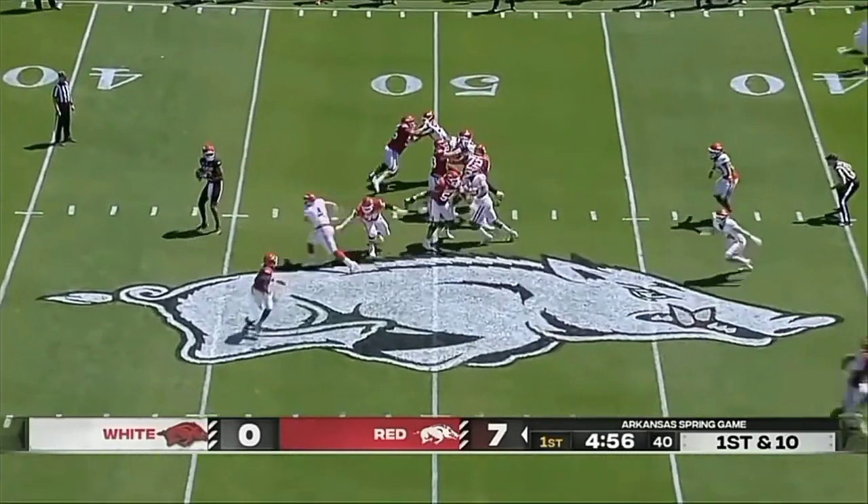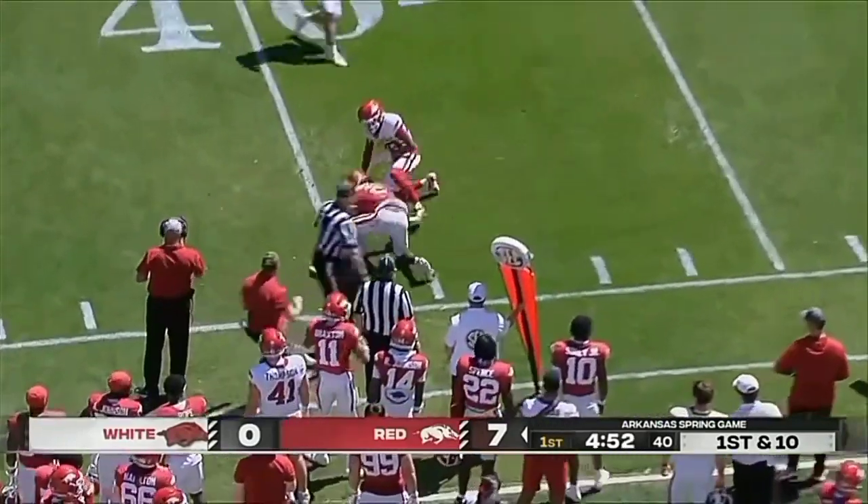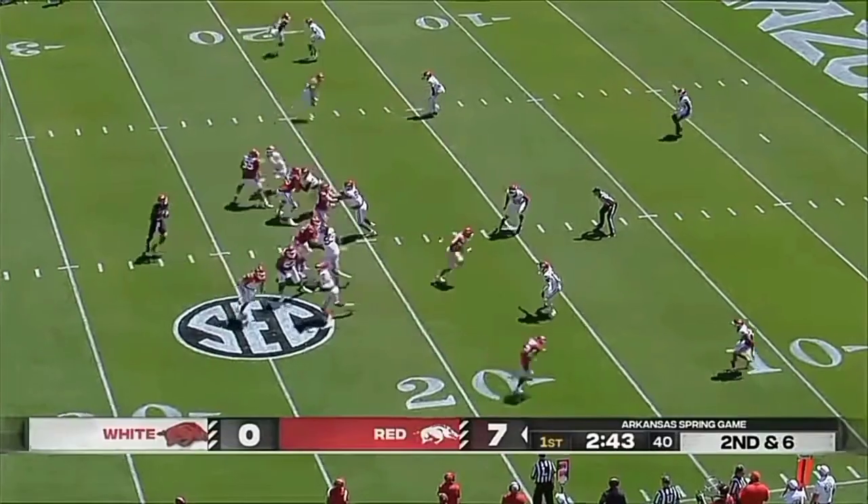It's not easy to be a head coach any time, especially these days. That's a strong throw to Andrew Armstrong who went up to get it. The O-line GA out there coaching.